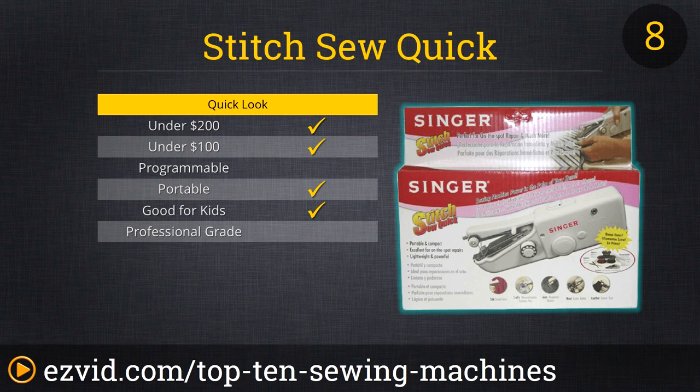The Stitch So Quick from Singer isn't going to be much help if you're creating dozens of dresses for a runway show, but it's going to be a lifesaver if you just need to fix a tear in a pair of trousers or an evening gown. The Stitch So Quick is also great for hemming curtains without even taking them down, for repairing linens, or for arts and crafts projects. And considering the price, it's kind of a no-brainer for any serious seamstress or seamster to always have one on hand as a backup or for travel.